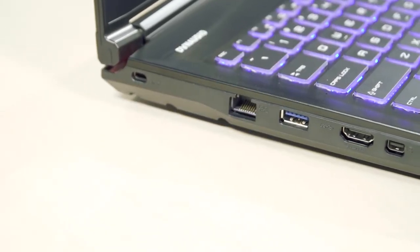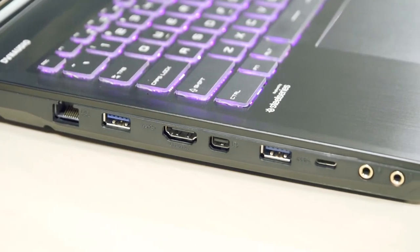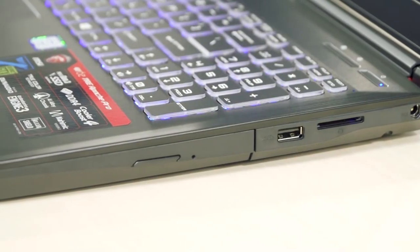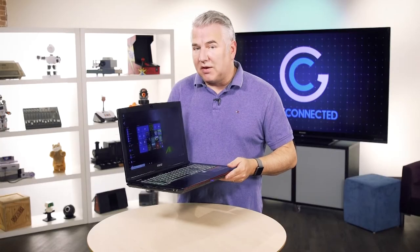This thing is full of ports. On the side it's got Thunderbolt, HDMI, and three USB ports. You also have an SD card reader so you can put in your digital memory card, and even an Ethernet port as well. So it's got you covered.